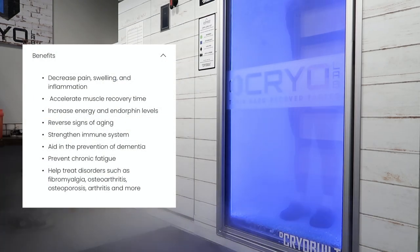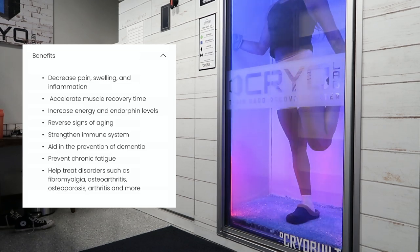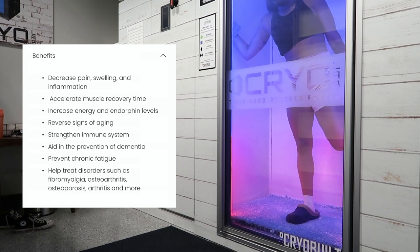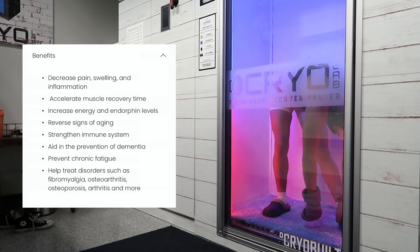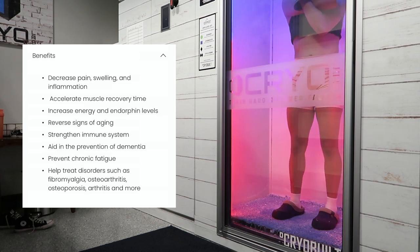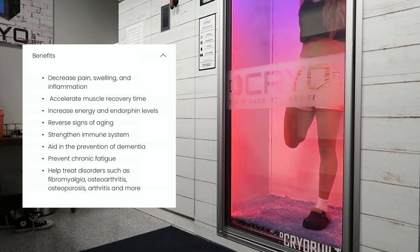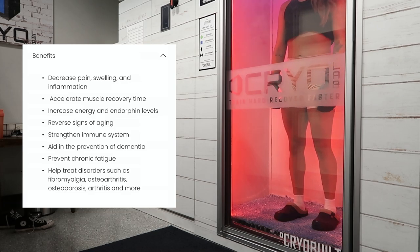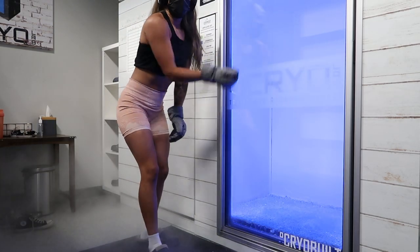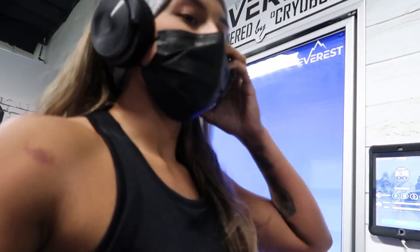Your body quickly produces new blood cells, enzymes, endorphins, dopamine, and serotonin — so a lot of benefits. This also helps strengthen your immune system and helps you quickly recover from training and muscle aches and pains. It also helps with prevention of dementia, which is why this is especially good for me right now because of my current concussion. And it also helps if you have arthritis or to prevent arthritis.